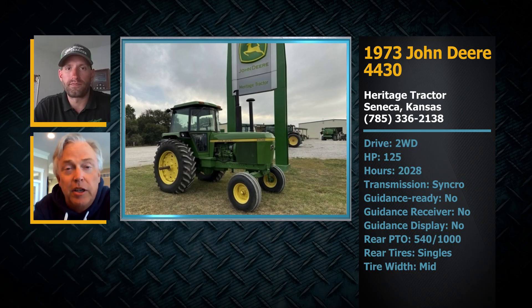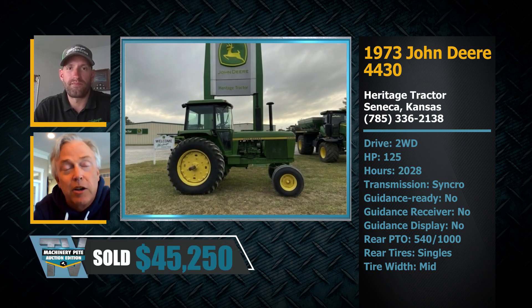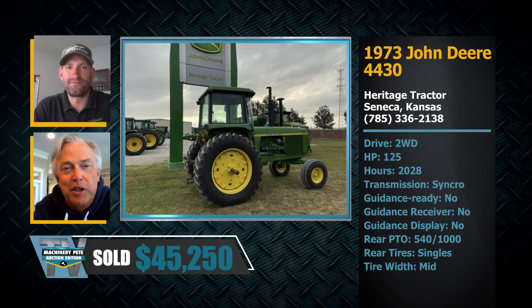Time to welcome back a special guest to the show — Kurt Miller with Heritage Tractor, the Used Equipment Remarketing Manager. Last time we talked, Kurt was on the show back in December when he put a 1973 John Deere 4430 with just north of 2,000 hours on our Machinery Pete monthly online auction. My friend, you set a record — I think it sold for $45,250. I've seen over 2,500 4430s sold in my years, and that's number one.